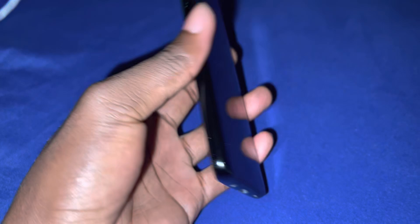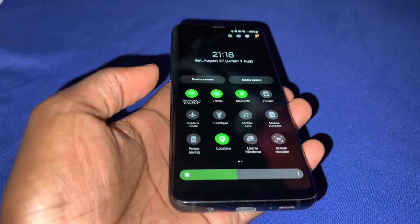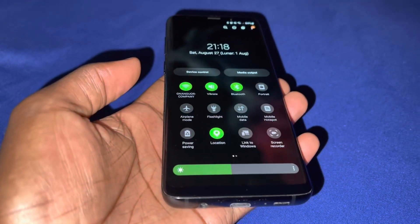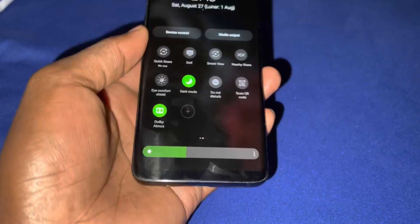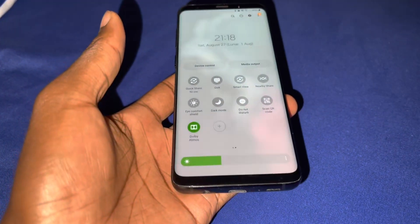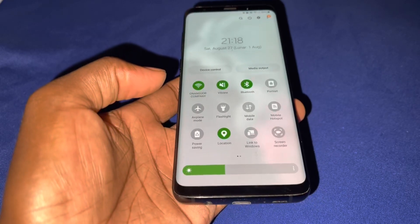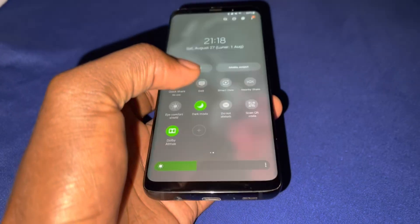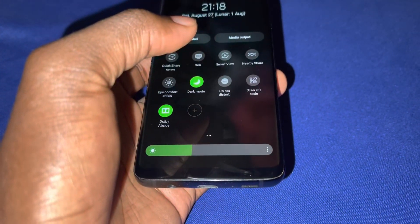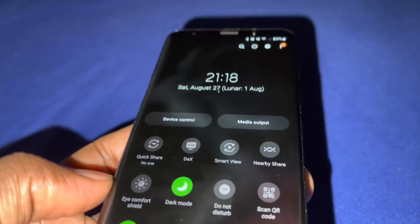Let's check the lock screen. You have everything here. Dark mode off, then dark mode on — can you feel it? Not bad.